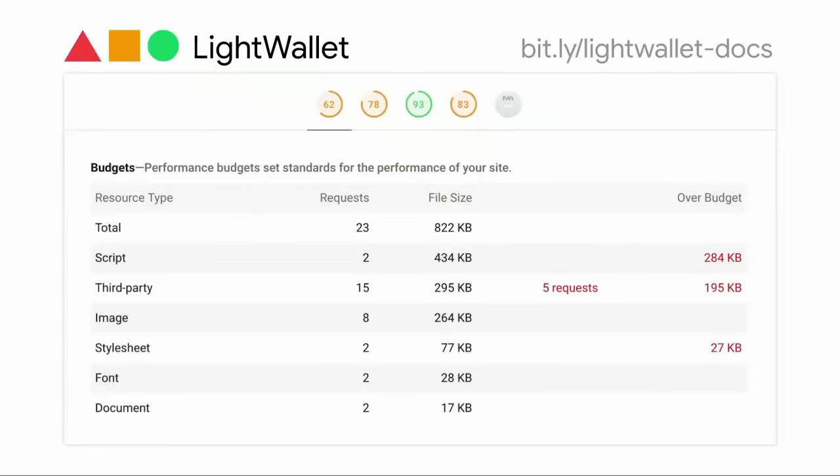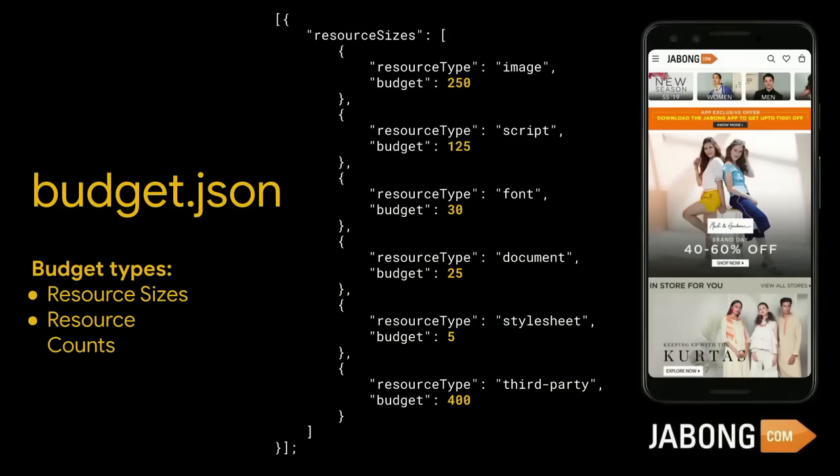If you've done this correctly, you'll now see a budget section within the Lighthouse report. This section gives you a breakdown of the resources on your page and, if applicable, the amount your budgets were exceeded by. LightWallet was officially released yesterday, but some companies have already been using it in production. Jabong, an online retailer based in India, recently went through a refactor that dropped the size of their app by 80%. They used LightWallet's budget.json — Jabong's budgeting is based on resource sizes, and LightWallet also supports resource count-based budgets.